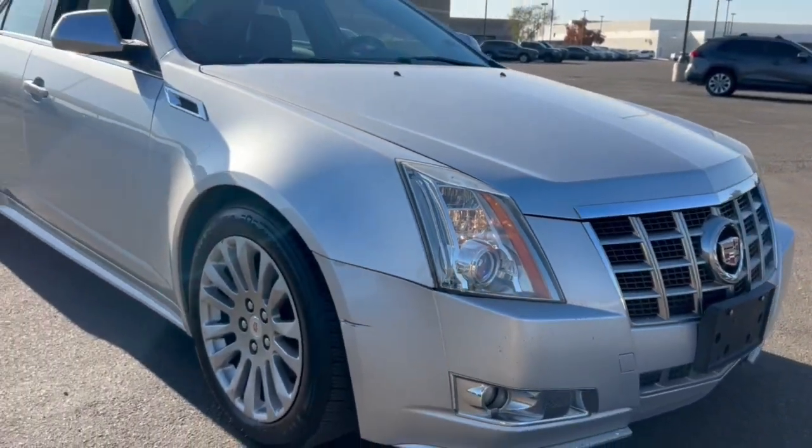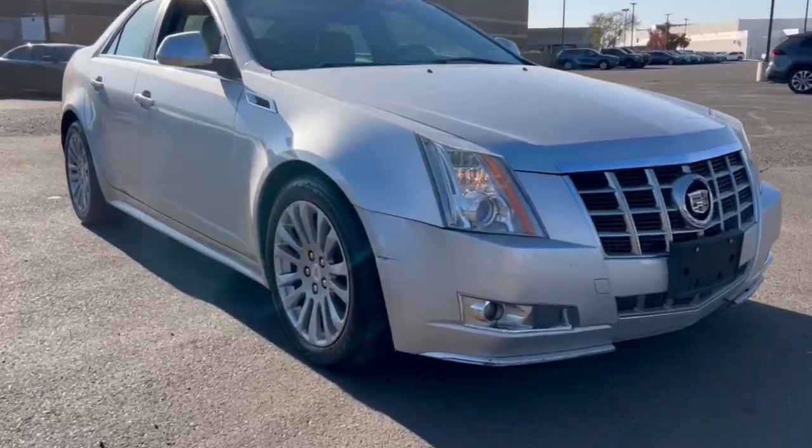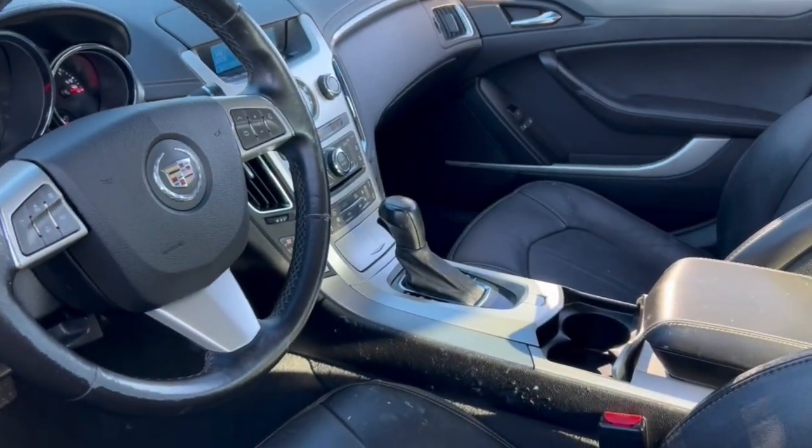These are just some of the great options this vehicle comes with: keyless entry, navigation system, backup camera, fog lamps, satellite radio, premium sound system, heated mirrors, V6 cylinder engine, remote engine start, power passenger seat. Experience authentic luxury.